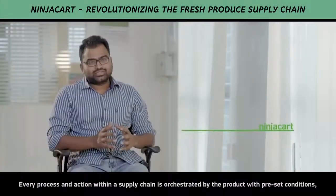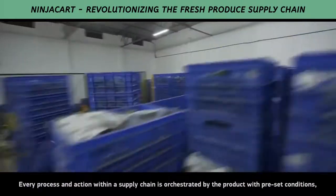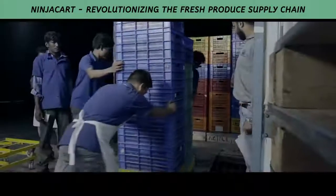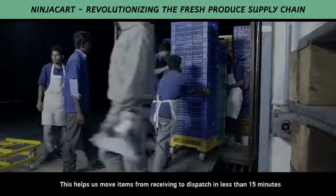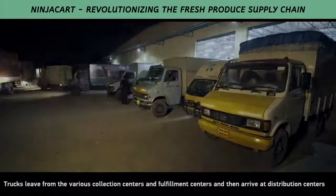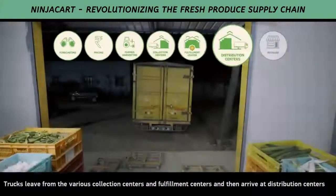Every process and action within the supply chain is orchestrated by the product with preset conditions. This minimizes the need for communication and dependency among team members, and helps us move items from receiving to dispatch in less than 15 minutes. Trucks leave from various collection centres and fulfilment centres and then arrive at distribution centres.